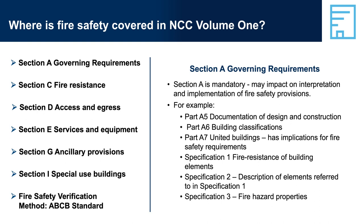Part A5, Documentation of Design and Construction, describes the requirements for evidence and documentation to prove compliance with relevant fire safety performance requirements. Part A6, Building Classifications, describes the building classes, which in part determine which fire safety provisions apply to a building or part of a building. Part A7 describes the treatment of united buildings, which can have implications for fire safety requirements.